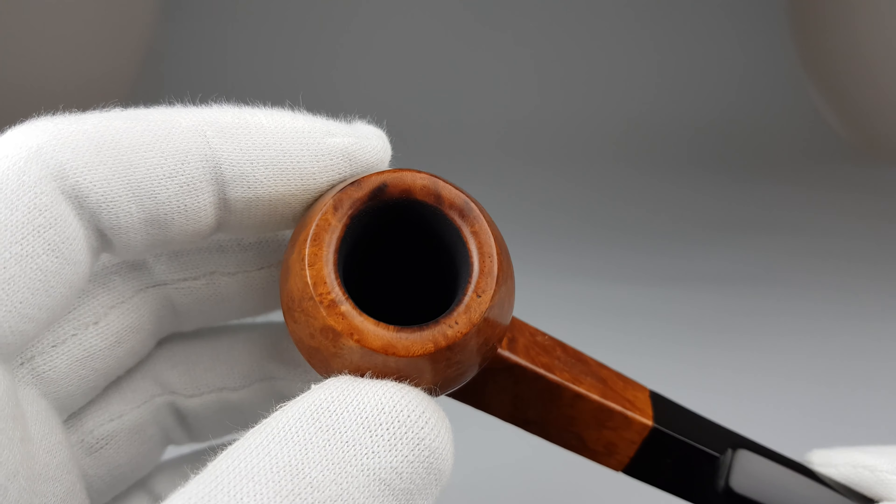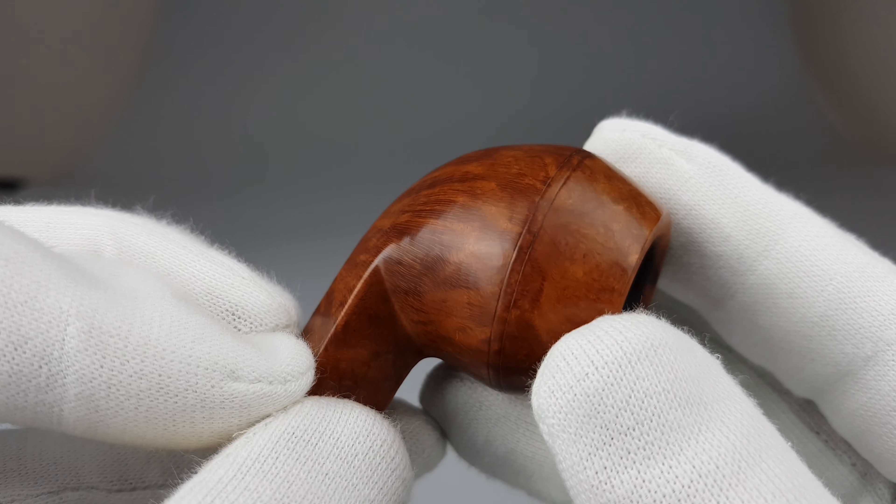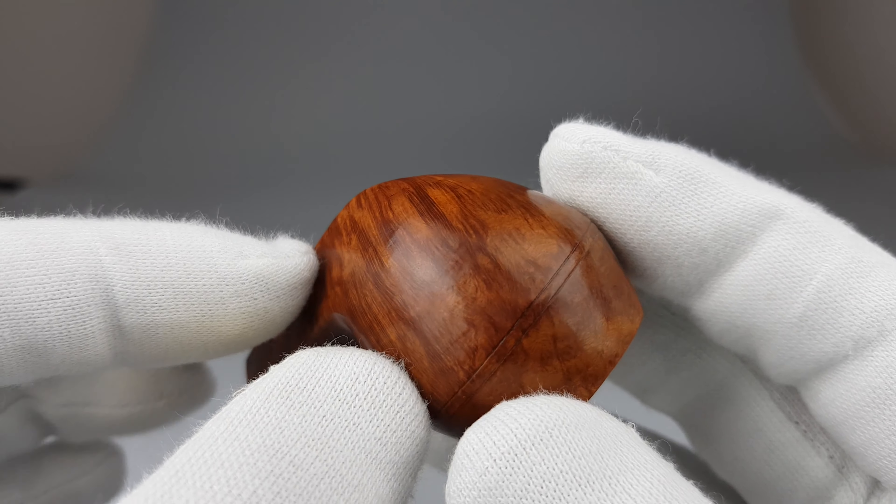I'm going to start with the stummel like in the good old days instead of with the stem. You can notice that the edge has still kept its form so it hasn't burned, but there are a couple of stains, this one being the most visible.